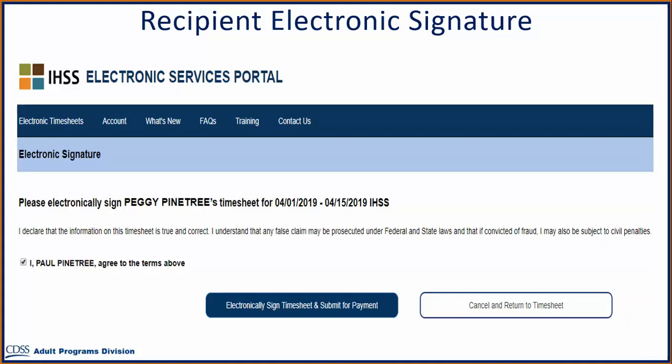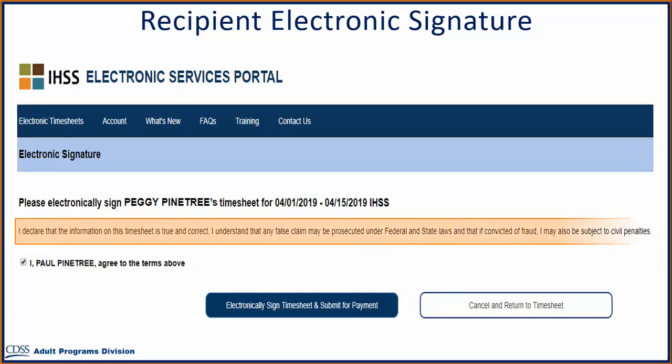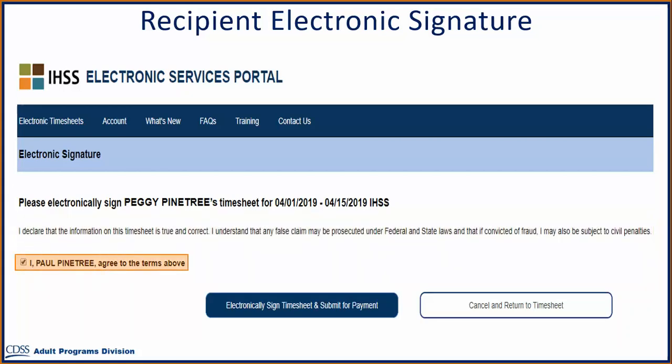If you are not sure the hours submitted by your provider are true and correct, you may select the Cancel and Return to Timesheet button to double check. If you are sure the hours are correct, there are three very important steps to complete: first, read the declaration statement indicating the hours are true and correct; second, select the checkbox agreeing to the declaration terms; and finally, select the Electronically Signed Timesheet and Submit for Payment button.